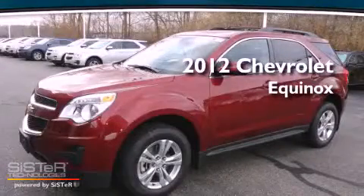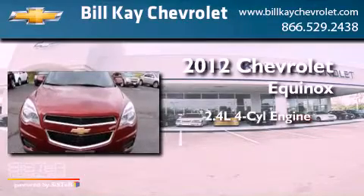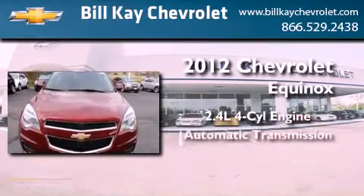This is a brand new 2012 Chevrolet Equinox. It has a 2.4 liter 4-cylinder engine and an automatic transmission.